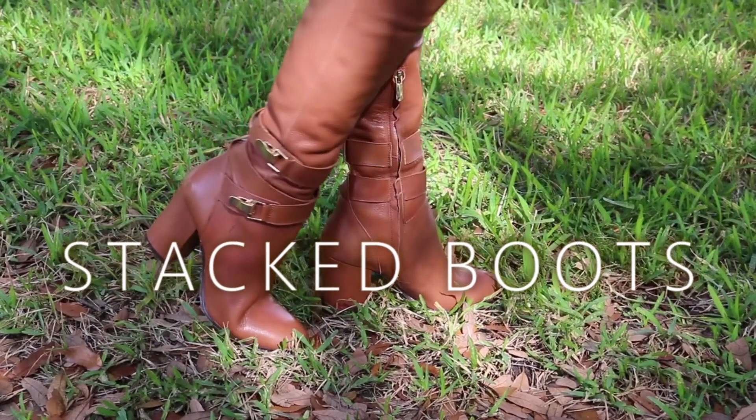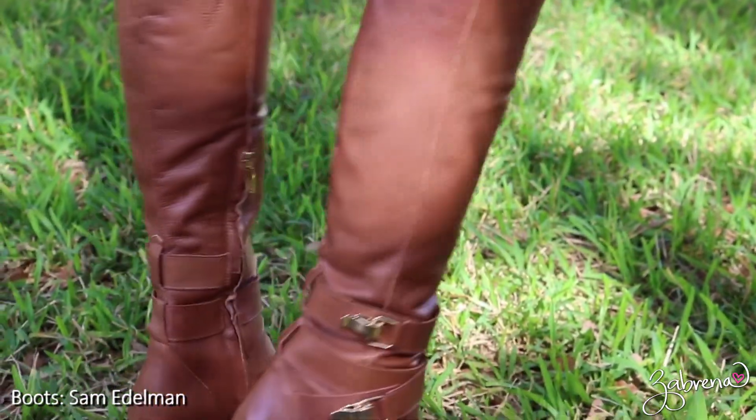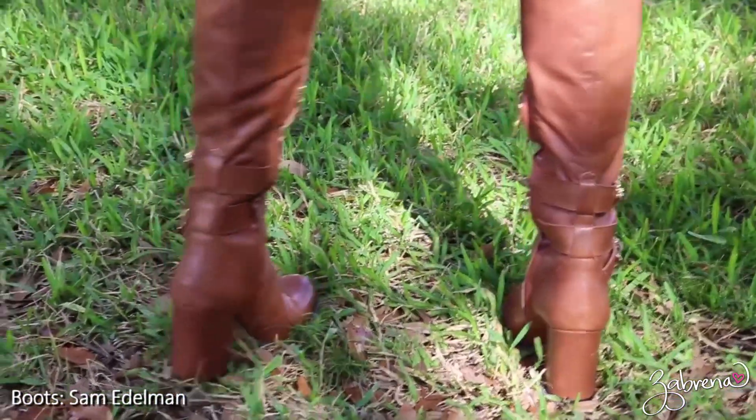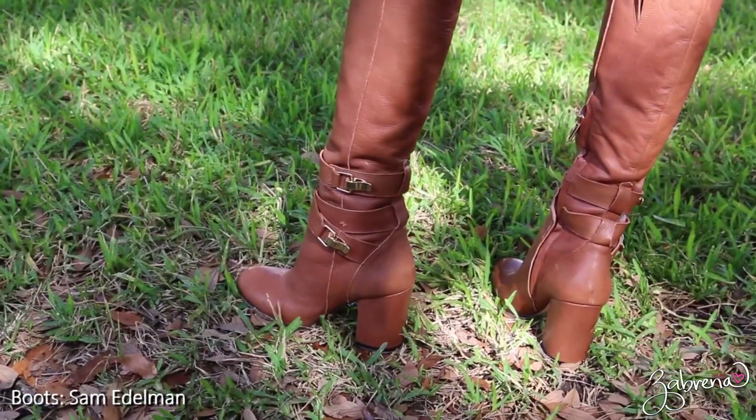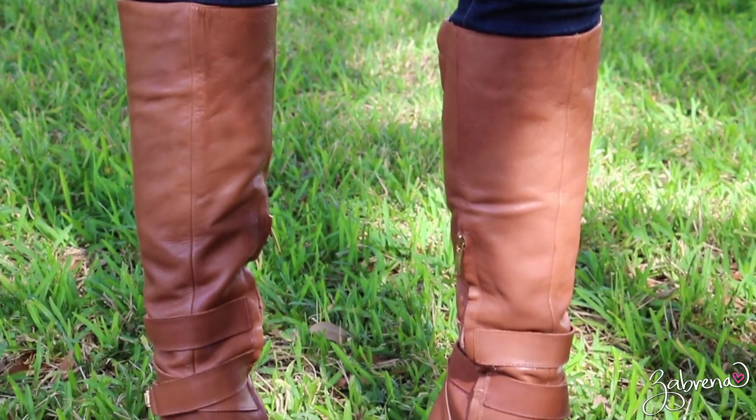Boots are one of the top essentials for fall, and this year stacked heels are the preferred trend. They fit in well with the 70s inspired looks that we've seen this season, and let's face it, it's a much more comfortable heel than the traditional stiletto.